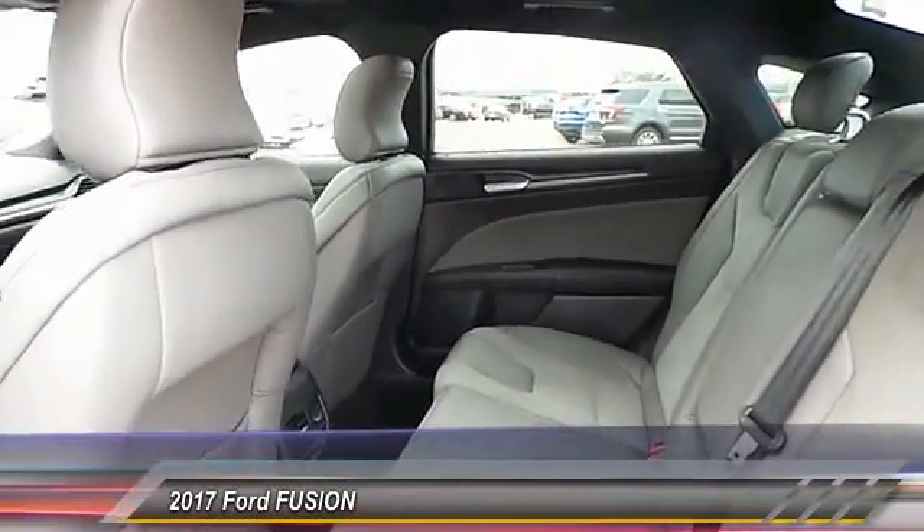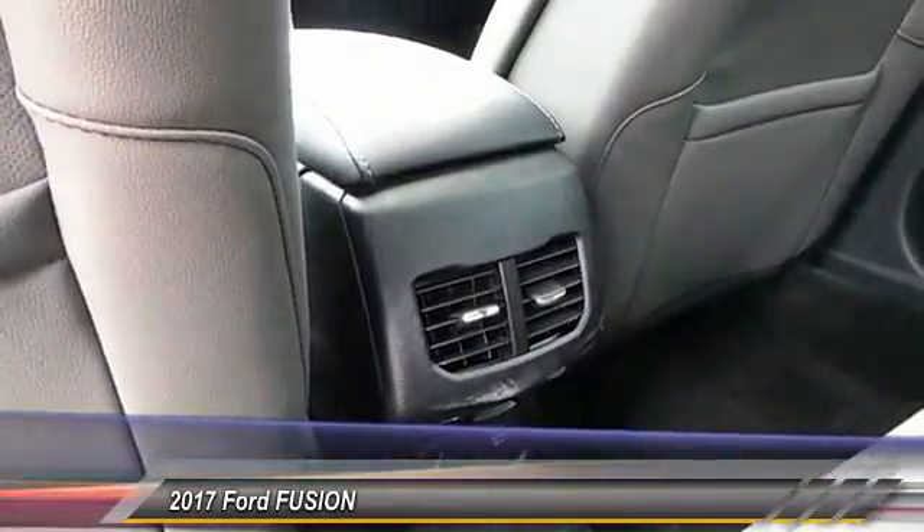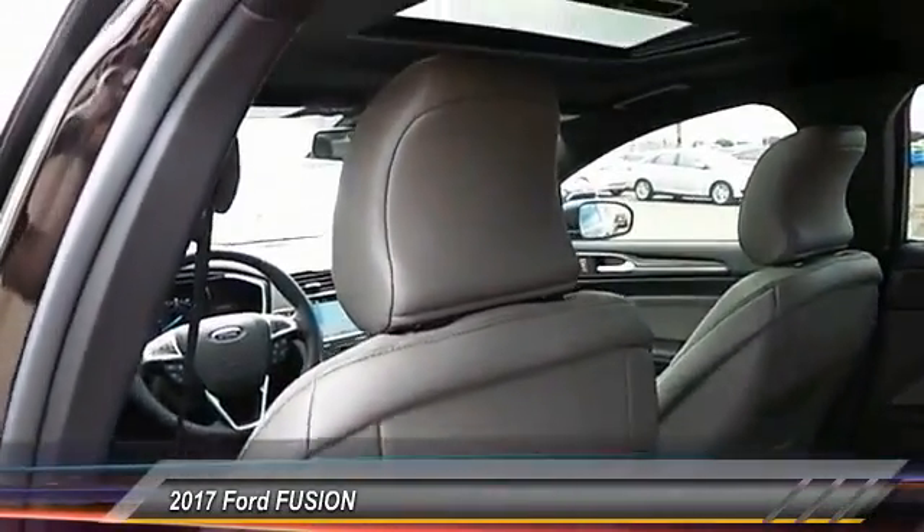Heated seats, power sunroof, navigation system, backup camera, center armrest, power door locks, power windows, center console, leather, reclining seats.